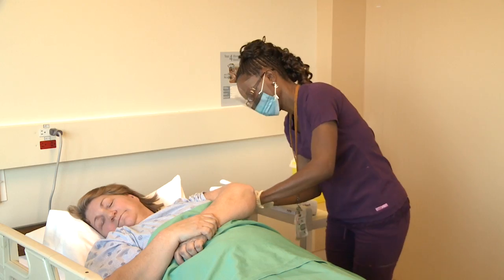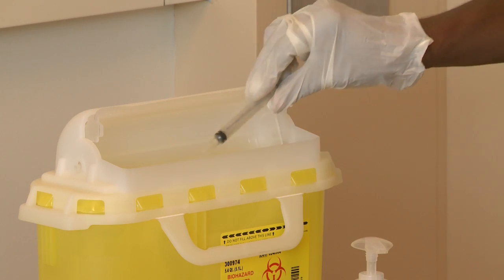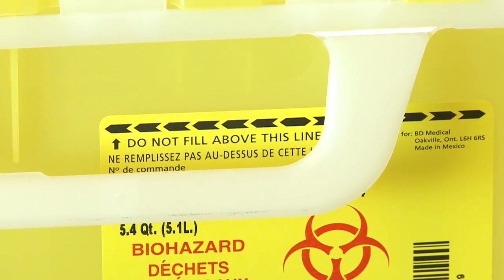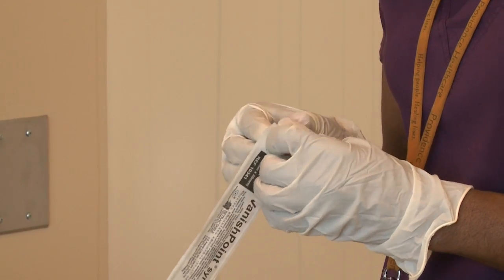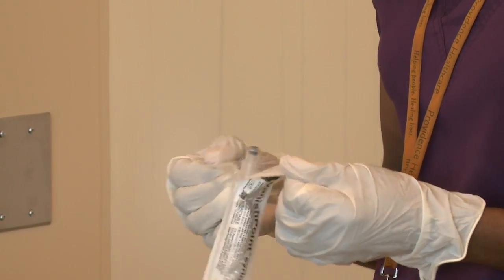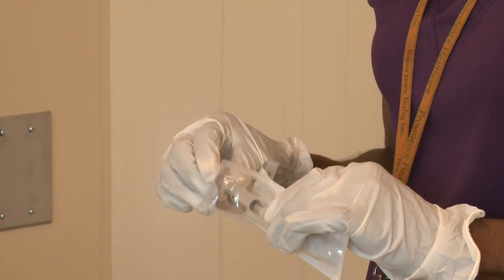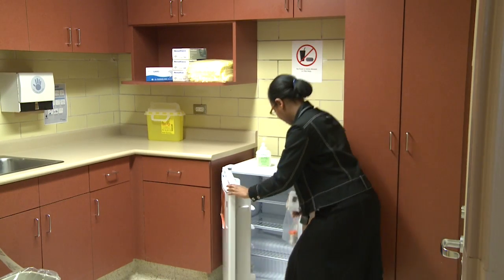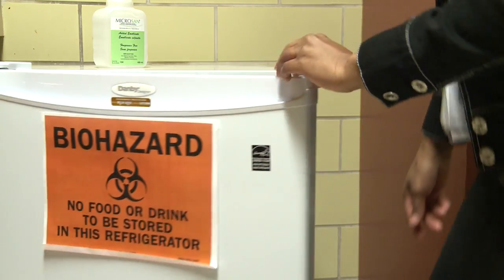Sharps should be disposed of immediately after use in an appropriate, puncture-resistant container. The container should not be filled past the fill line. Safety-engineered needles are required to be used now by Ontario's Needle Safety Regulation when they're used in places such as long-term care facilities or hospitals. Food or drink should not be consumed in areas where there is a risk of contamination by infectious agents.